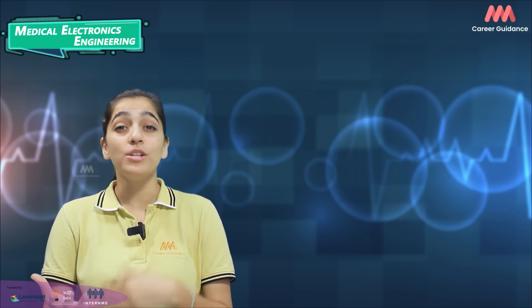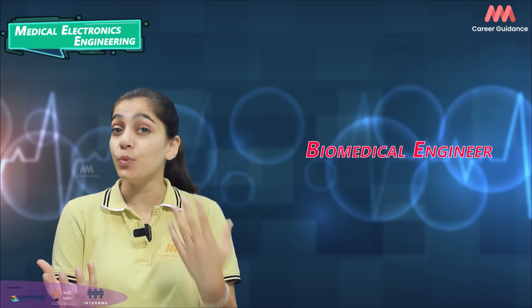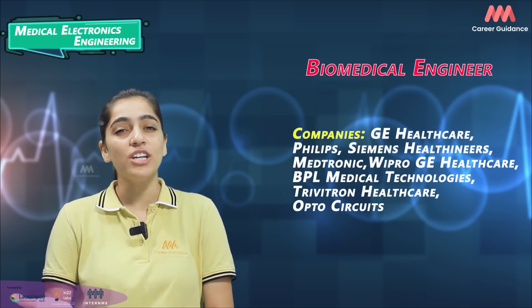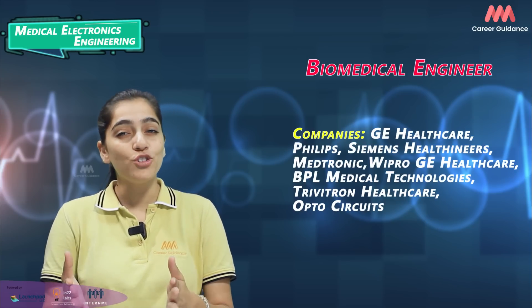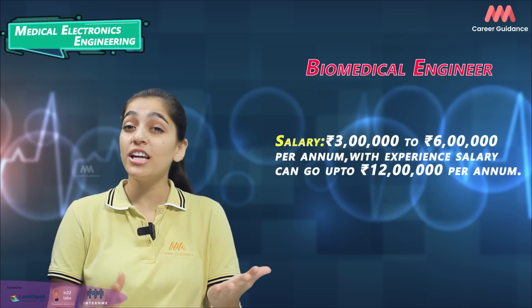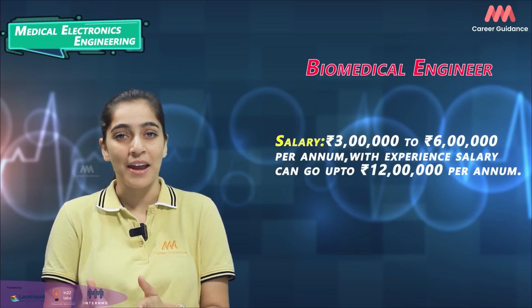Available careers, job roles, companies hiring and salary levels — starting with Biomedical Engineer. Biomedical engineers design, develop and maintain medical devices, ensure compliance with regulations and liaise with healthcare professionals. Companies hiring include GE Healthcare, Philips, Siemens Healthineers, Medtronic, Wipro GE Healthcare, BPL Medical Technologies, Trivitron Healthcare and OptoCircuits. Average salary ranges from 3 to 6 lakh rupees per annum, while experienced professionals can earn up to 12 lakh rupees per annum.